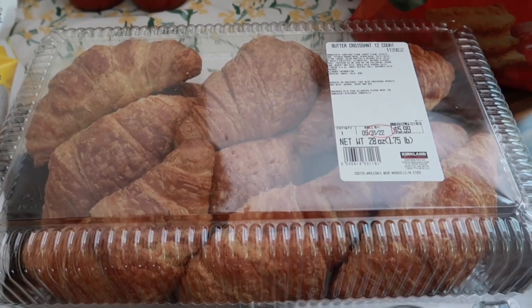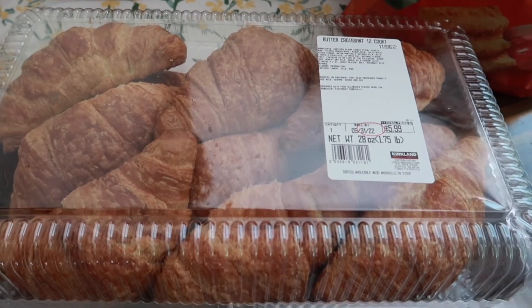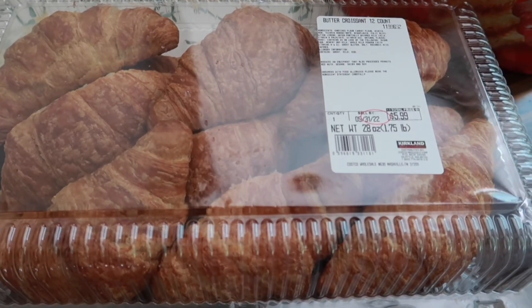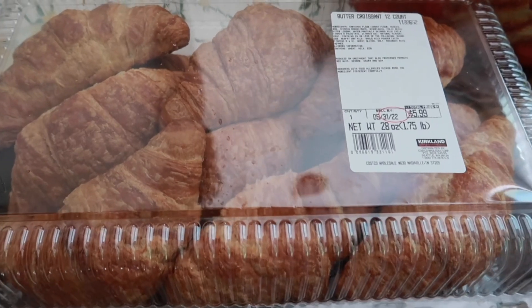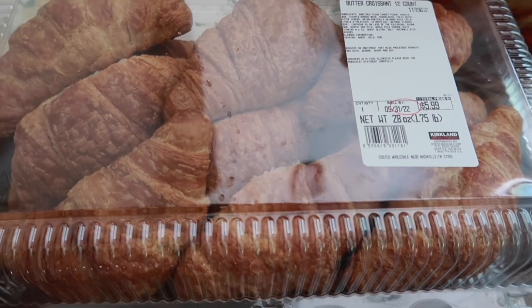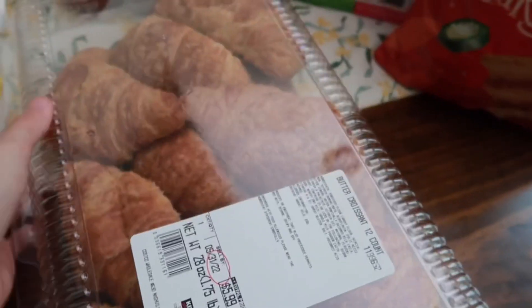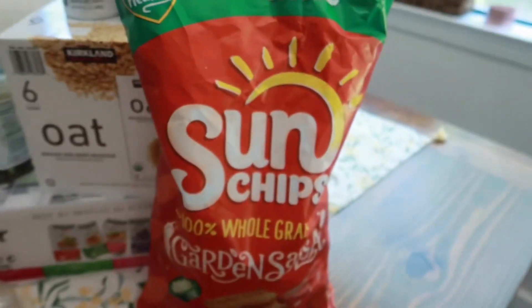I'm going to put the croissants in the freezer. However many we need for that day, you only need to take them out about an hour before — let them defrost on the counter and they're perfect. You can make chicken salad, egg salad, or regular turkey sandwiches on them. We'll definitely be using these this summer.